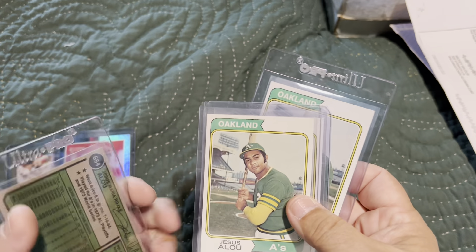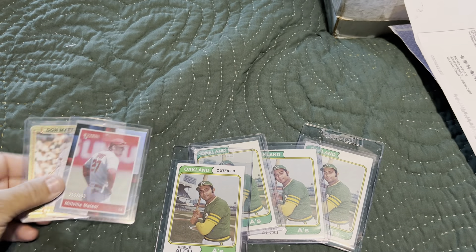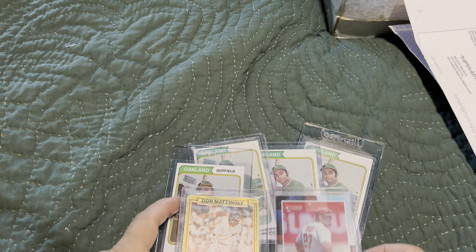So we now have three of the variations and one of the corrected — and there they are.